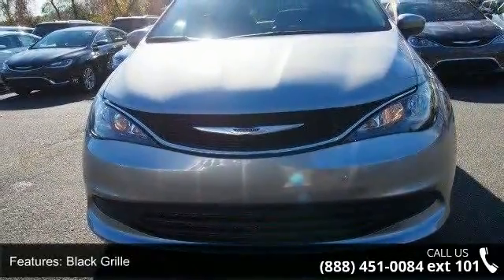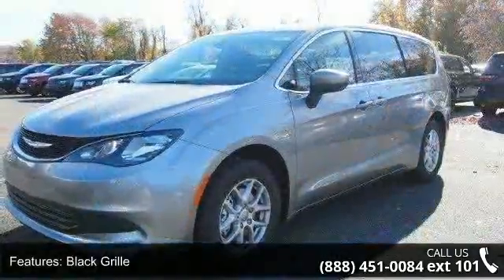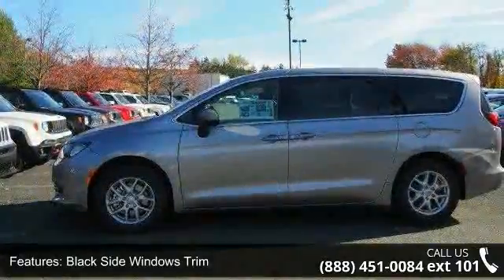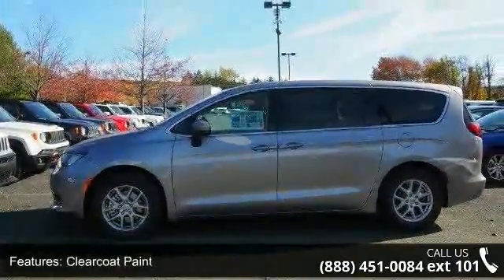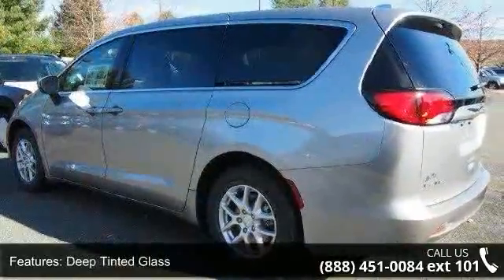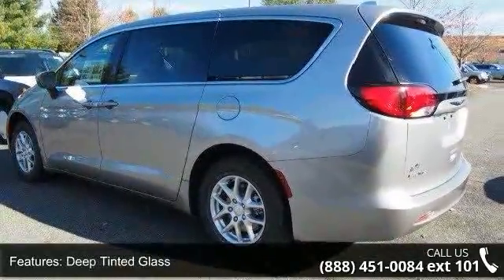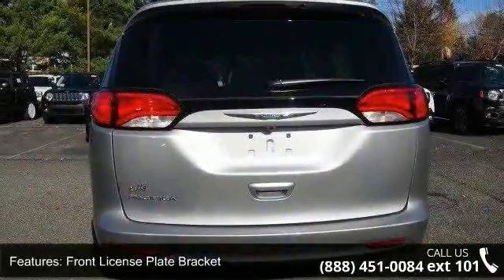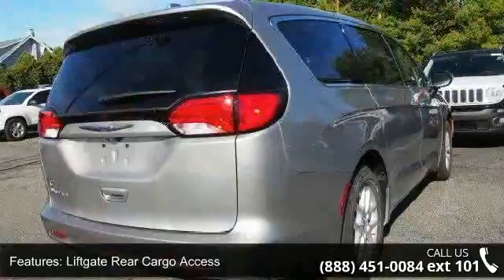Some of the top features included with this vehicle are black grille, black side windows trim, clear coat paint, deep tinted glass, front license plate bracket, liftgate rear cargo access, lip spoiler, power sliding rear doors, and 17x7.0 aluminum wheels. Low mileage is an important factor in your purchase, and this vehicle delivers a low odometer reading.